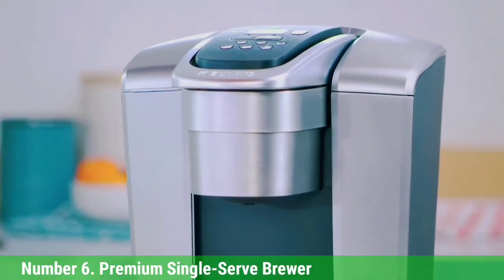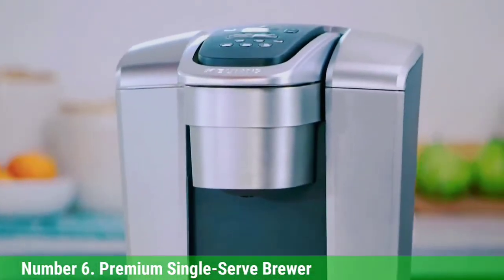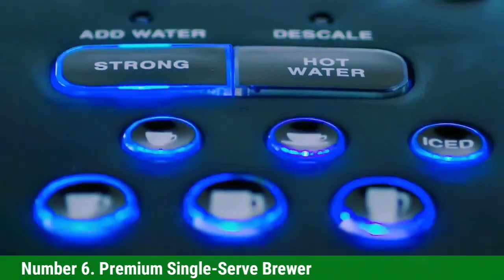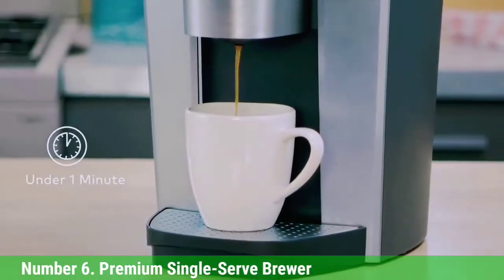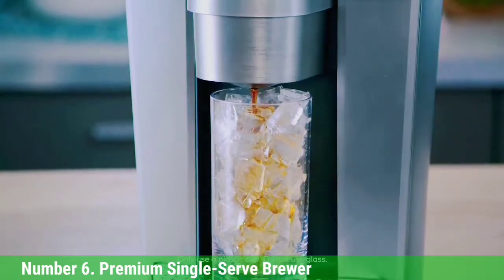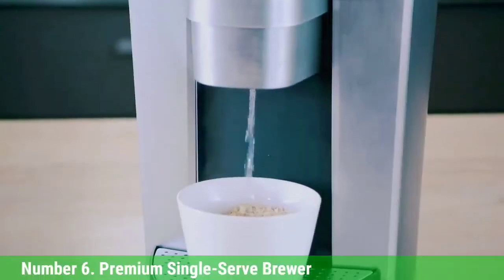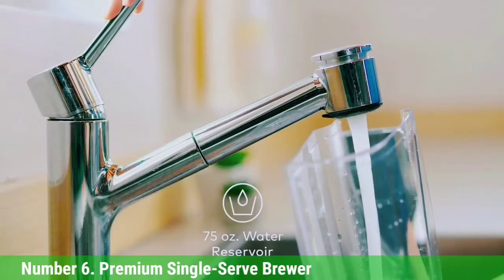Number 6: Cuisinart Premium Single-Serve Brewer. There are many reasons why we recommend the Cuisinart Premium Single-Serve Brewer for an office. It features a 72-ounce removable water reservoir that eliminates the need for frequent refills, and comes with a reusable filter brilliantly hidden in a compartment on the right side of the machine. Our testers found it easy to access and use, and it takes virtually no time to preheat. Of all the coffee makers we tested, this model brewed a cup of coffee fastest — in under 1.5 minutes.